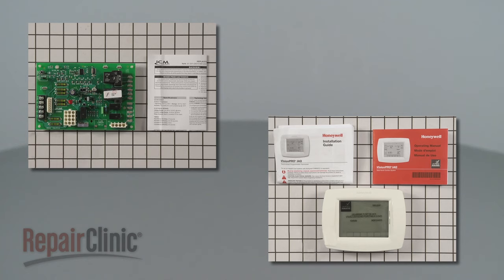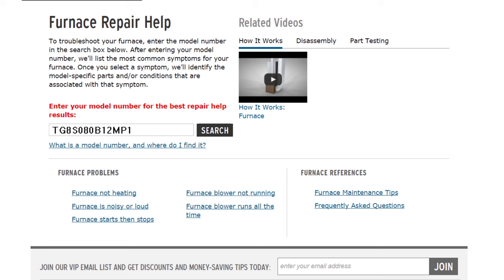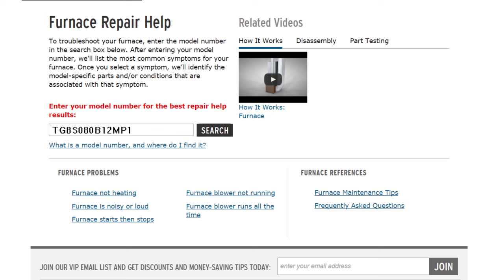Furnace control boards and wall thermostats are both available on our website. For additional troubleshooting information, enter the full model number of your furnace in our Repair Help search bar. At Repair Clinic, we make fixing things easy.